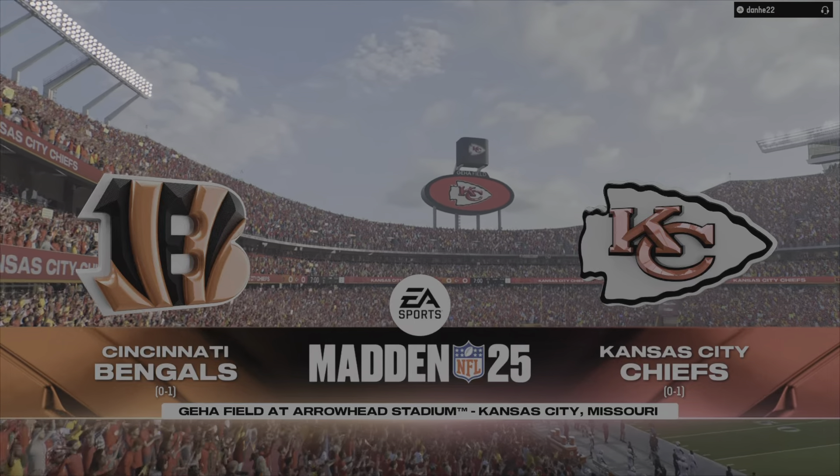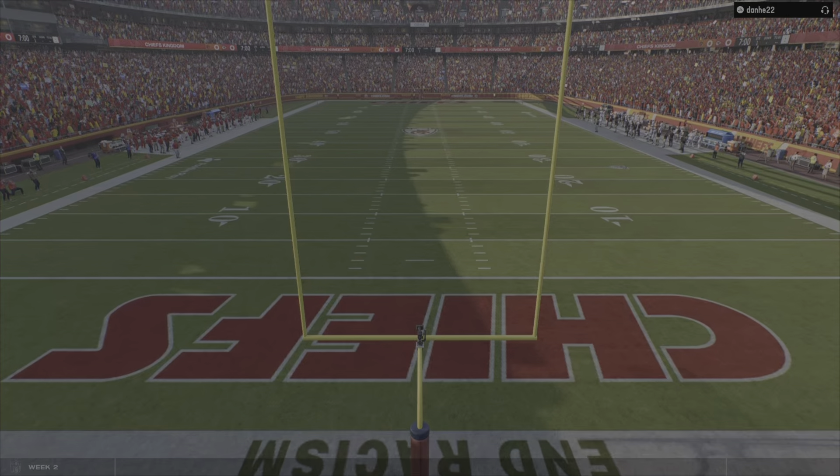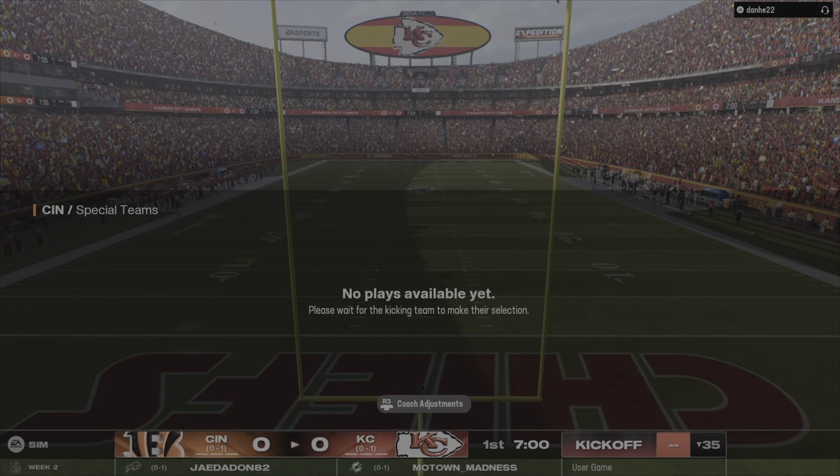It's the venue that's had plenty of success come through it since the mid-2010s, as well as a few Lombardi trophies. It's GEHA Field at Arrowhead Stadium in Kansas City.